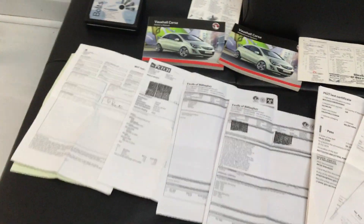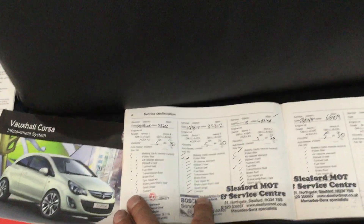We've got all the handbook pack here, locking wheel bolts, service history — a book full of stamps. Last service was done in February 2020 at 68,000 miles.